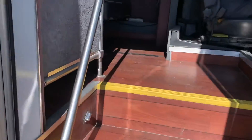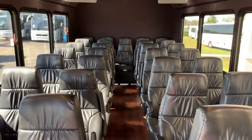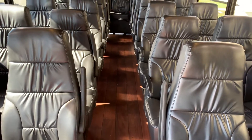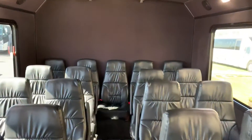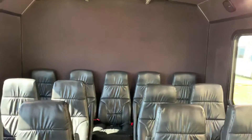On the interior, we have the faux wood floor. 29 leatherette seats. They have armrests, they're reclining, and they have retractable seatbelts. There is an AC unit midship. There is another AC unit in the very rear. So, lots of air flowing through here.